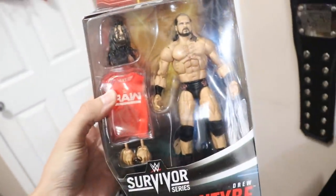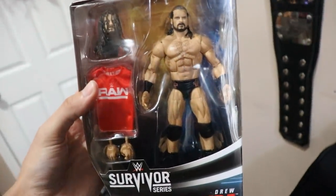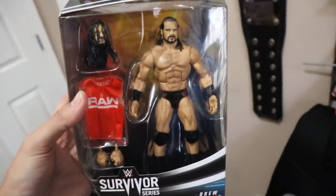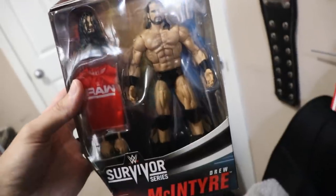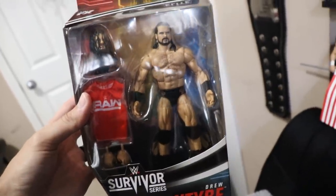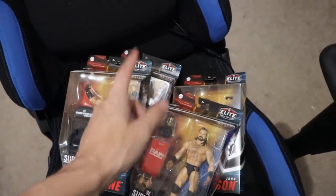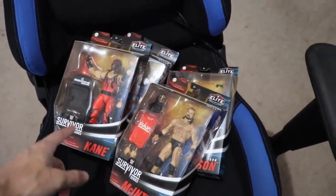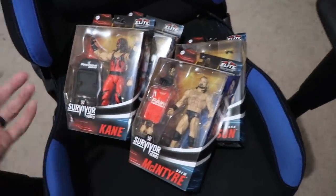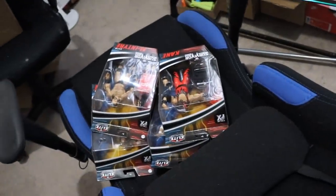The back of the package looks pretty solid. I think this set is a lot stronger than the first set — you guys remember the first set was AJ Styles, Bobby Roode, Alexa Bliss, and one figure got canceled, ended up only being three in the set. Then Series 2 was Jeff Hardy, Shinsuke, Alicia Fox and one more. So the wave is Kane, Drew, Joe, and John Morrison. John Morrison's my favorite, the Kane's also badass, Drew's my least favorite — he's just kind of boring.